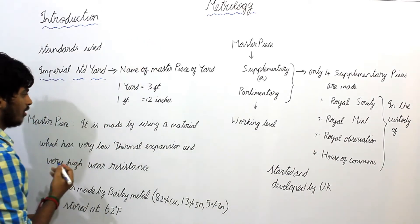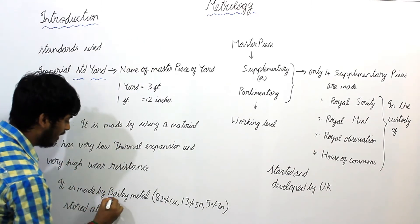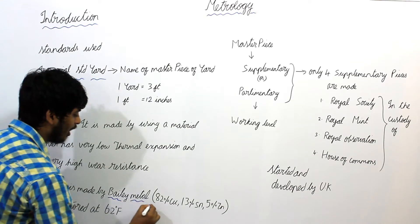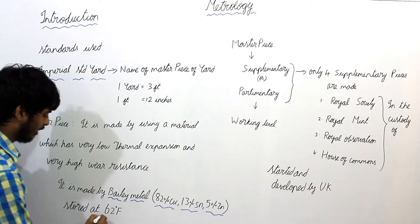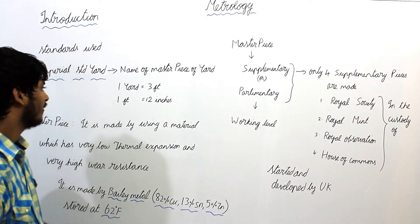For the GATE exam, this point is very important — Bayey Metal, its composition, and the fact that it is stored at 62 degrees Fahrenheit. This can be asked for one mark.